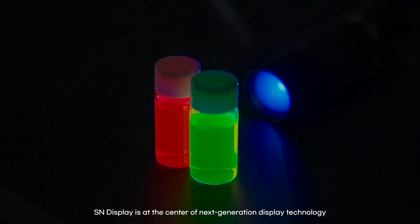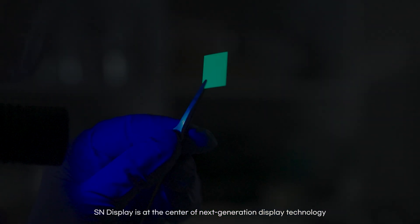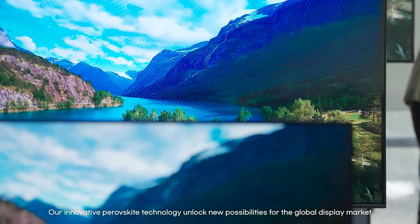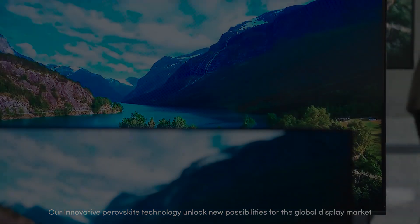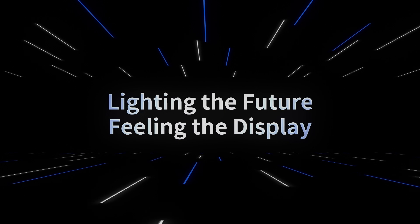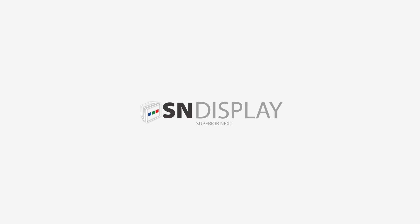SN Display is at the center of next-generation display technology. Our innovative perovskite technology unlocks new possibilities for the global display market. Lighting the future, feeling the display. SN Display.